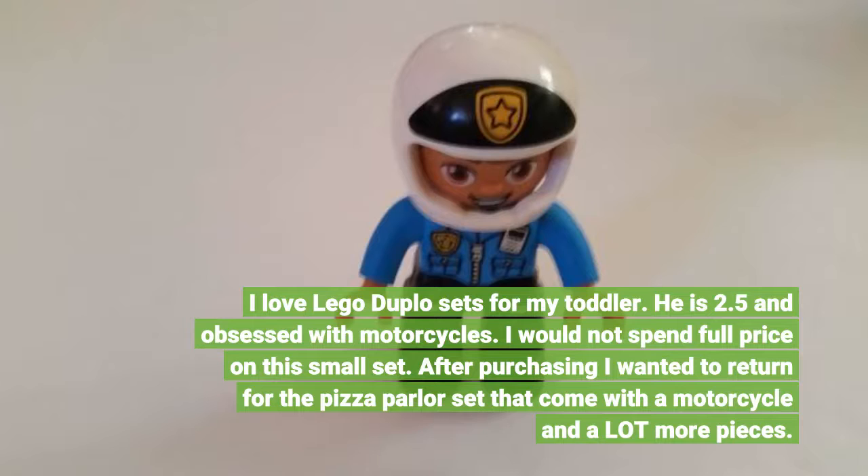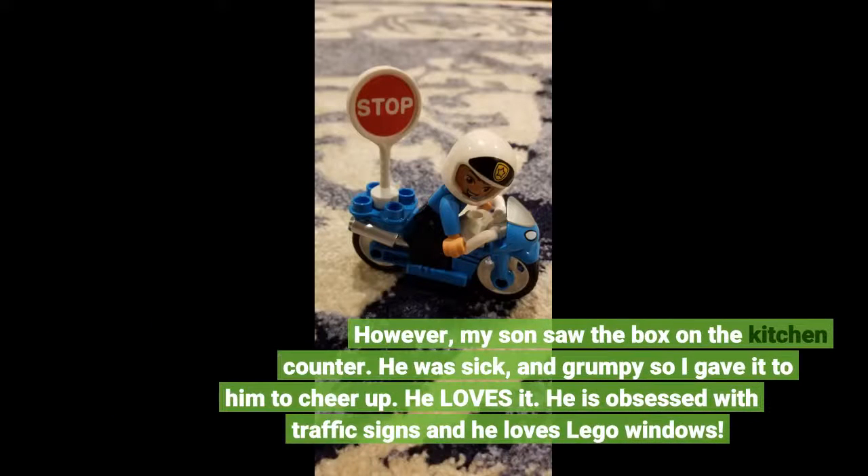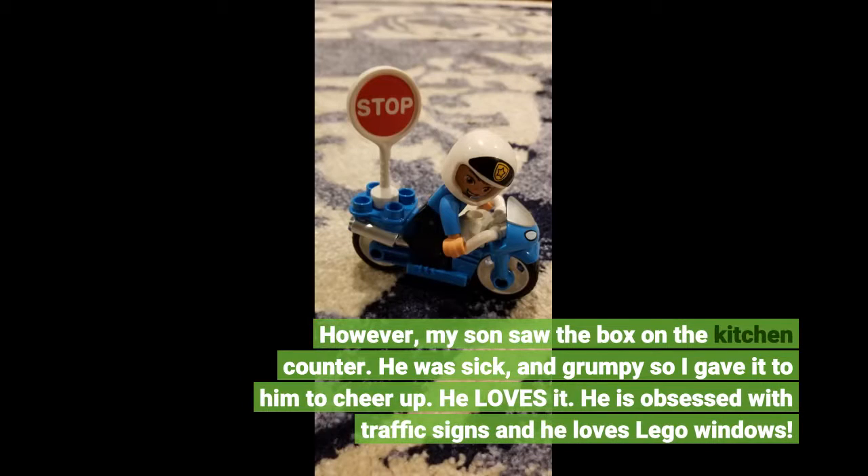After purchasing, I wanted to return it for the pizza parlor set that comes with a motorcycle and a lot more pieces. However, my son saw the box on the kitchen counter. He was sick and grumpy so I gave it to him to cheer up.